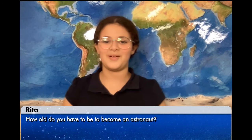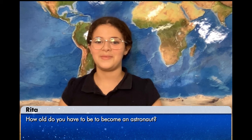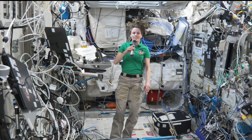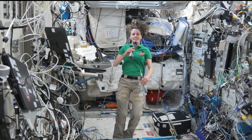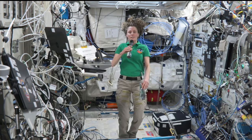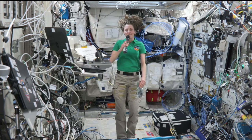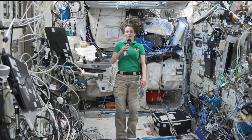Hi, my name is Rita and my question is, is there an age requirement to be an astronaut? There is actually no age requirement to be an astronaut. Astronauts are usually selected at an average age from their late 20s all the way up into their 40s, and the average age for astronauts is 34. But there is no age requirement.